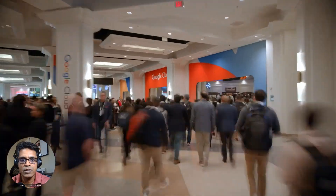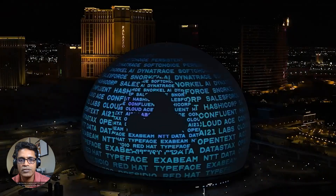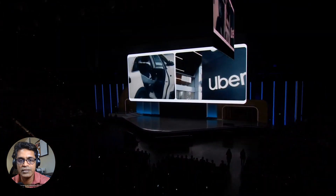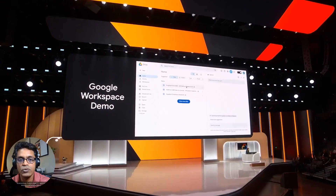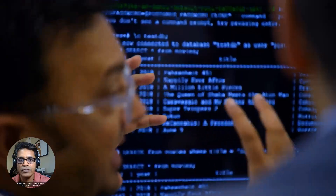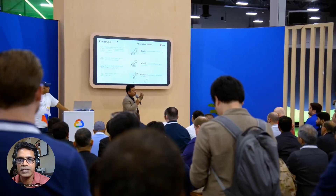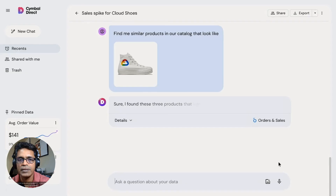Welcome back, tech enthusiasts, to the Launch Brief — your weekly dose of the hottest tech news. This week, we dive deep into the announcements from Google Cloud Next 24 conference held in Las Vegas. Google Cloud has introduced a staggering array of over 1,000 enhancements across Google Cloud and Google Workspace in a remarkably short span since its last conference. These advancements underscore Google's commitment to continuous improvement and its ability to quickly adapt and innovate in a dynamic tech landscape.